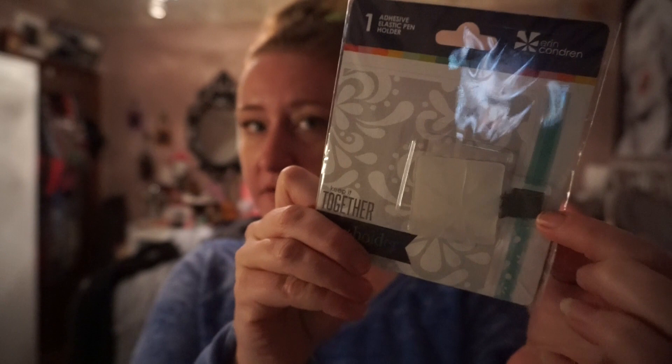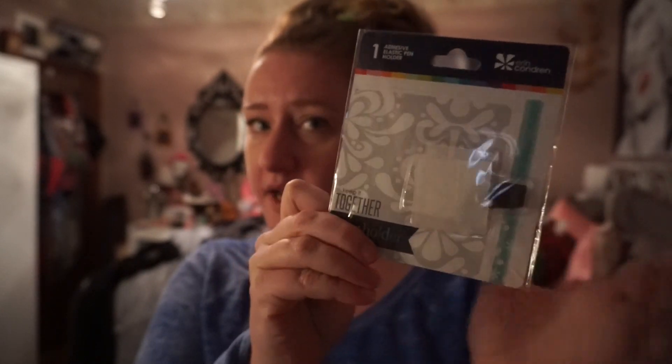I bought a plastic pen holder. I personally think that they should come with pen holders, but not everybody wants one on their planner. It's pretty inexpensive — it was like $2.50. It's just this little thing and the pen sticks in here and you just stick it to your planner. They had three packs that were colorful, but this one worked for me and I only needed one.